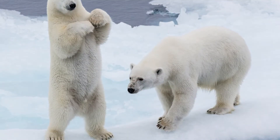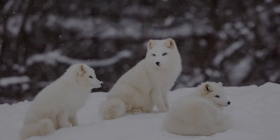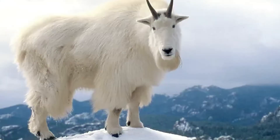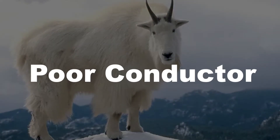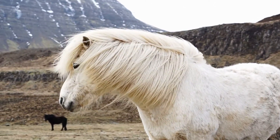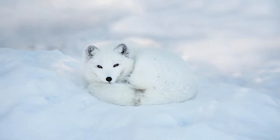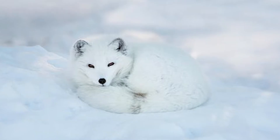The primary function of thick fur is to provide insulation by trapping a layer of air close to the animal's body. Since air is a poor conductor of heat, this creates a barrier that prevents the loss of body heat to the surrounding cold environment. The trapped air acts as an insulating layer, helping to maintain the animal's body temperature.